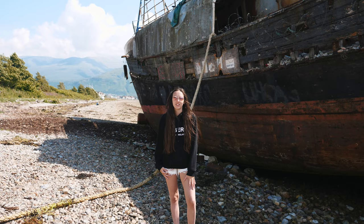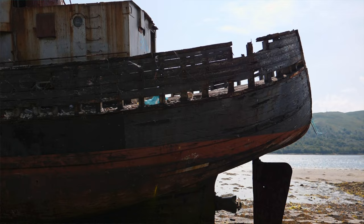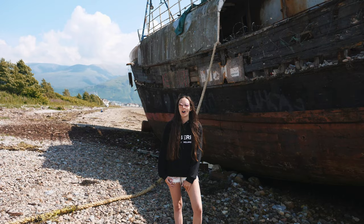Here we are at the shipwreck. This is called the Old Corpach Shipwreck. This was a fishing boat used to catch herring and mackerel, built in 1975. Then in 2011 there was a huge storm in Fort William, and this ship was torn from the port and ended up here on the beach.